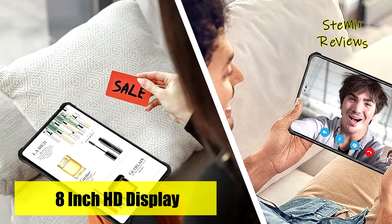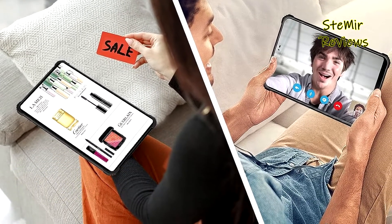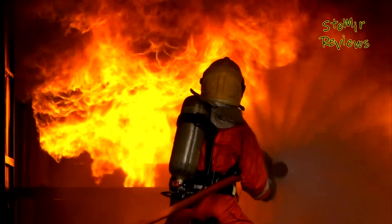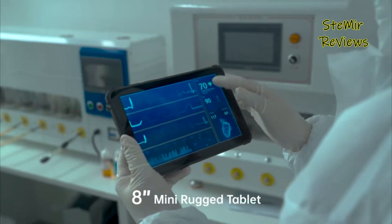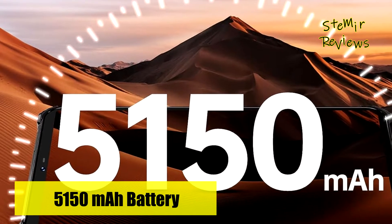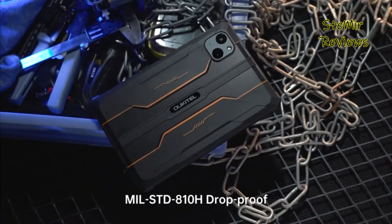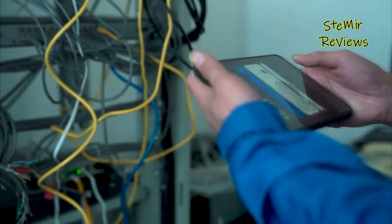Running on Android 12, Alcatel has enhanced the tablet's performance, ensuring a smoother and more user-friendly experience. The tablet boasts a 5150 mAh battery, perfect for distance learning and business meetings. With dual stereo speakers, it delivers an immersive stereo sound effect, and it can even charge other devices via an OTG cable.